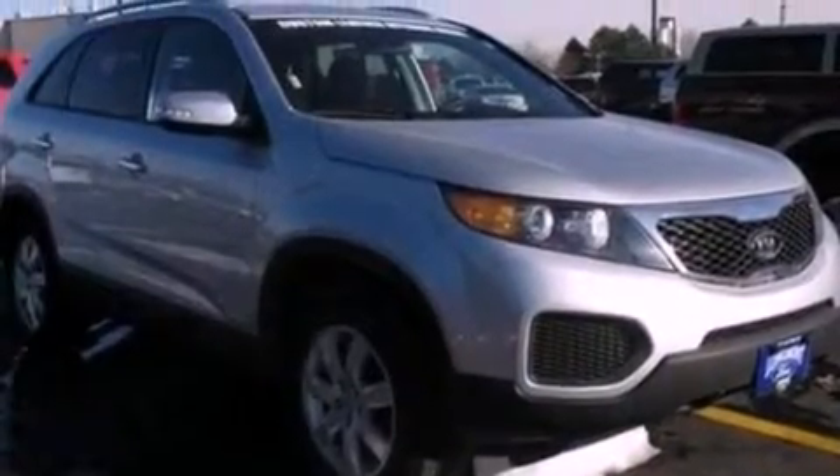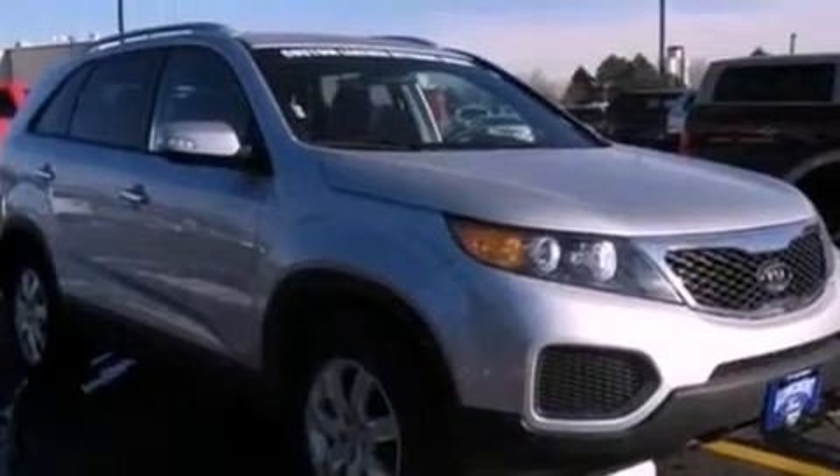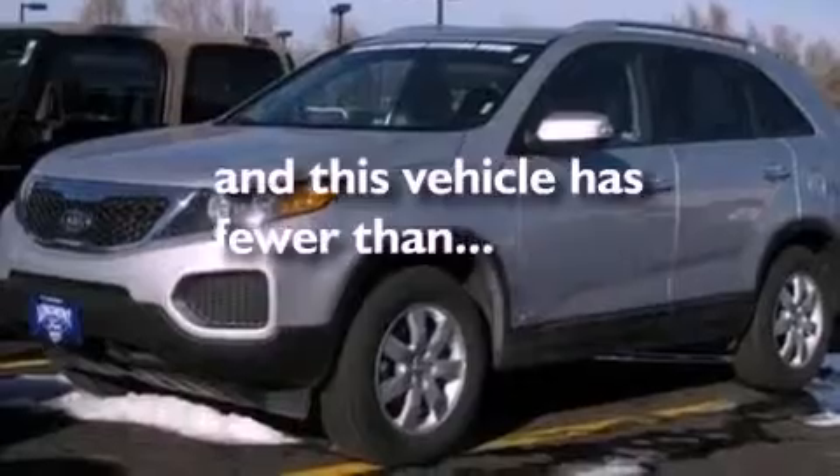Also included are an anti-lock braking system, side curtain airbags, rear seat child-proof door locks, keyless entry, and this vehicle has fewer than 22,000 miles on the odometer.